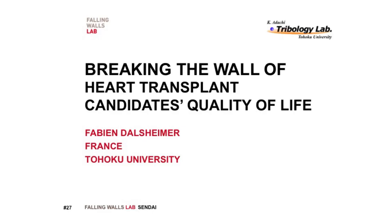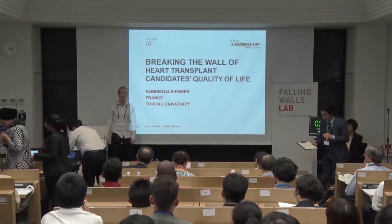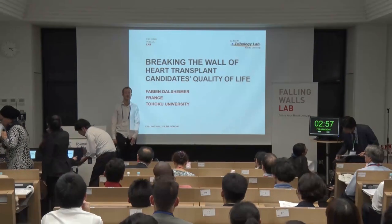Next presentation is given by Mr. Fabian D'Alcemer from Tokyo University. Good afternoon, everyone. I'm Fabian D'Alcemer from Tokyo University.